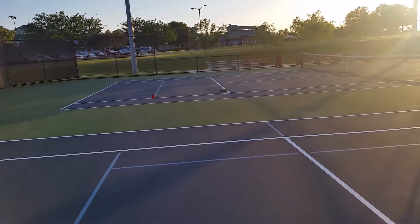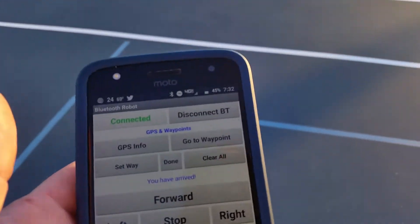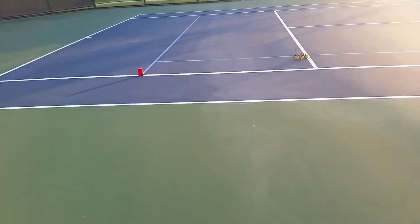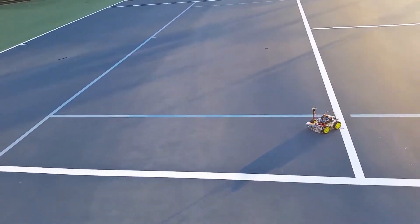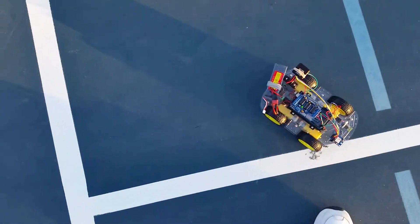Getting a little off course... waypoint reached. It's probably about three meters off. All right, we'll give it another shot here.